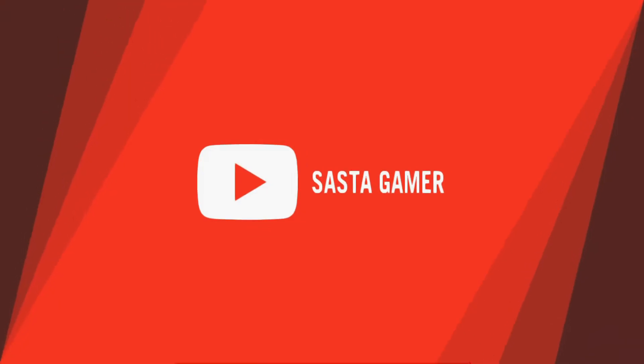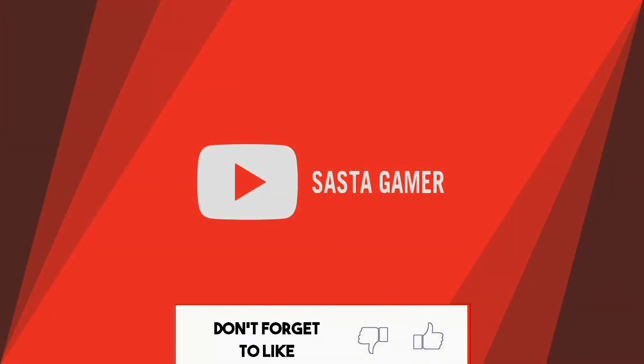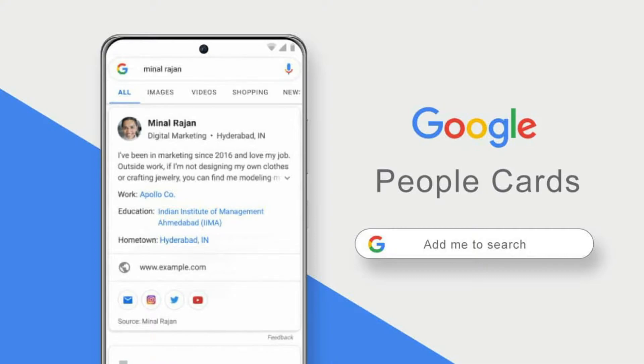Hello there, welcome! This is the first video of our tech news series. Do make sure you hit the subscribe button before we get started.